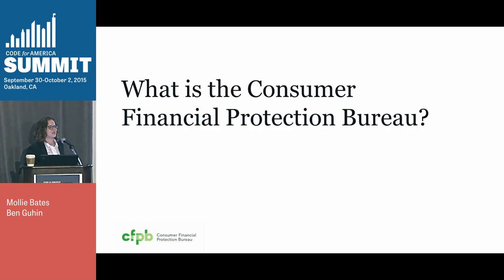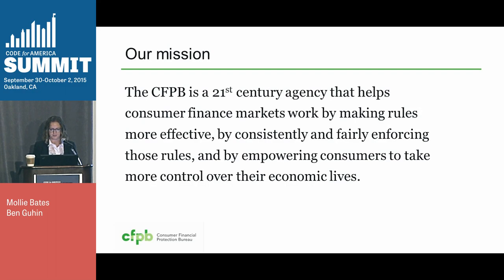We are the Consumer Financial Protection Bureau. We're part of the federal government, and we're a new agency based in Washington, D.C. We were created by the Dodd-Frank Wall Street Reform and Consumer Protection Act, and officially opened our doors four years ago in July of 2011. We are an agency that helps consumer finance markets work by making rules more effective, by consistently and fairly enforcing those rules, and by empowering consumers to take more control over their economic lives. In the wake of the financial crisis, Congress created the CFPB to be a single point of accountability